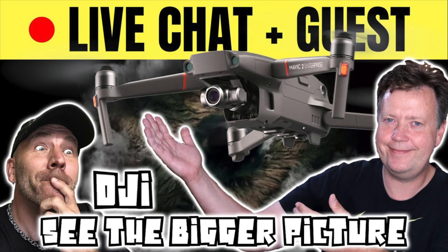During the 'See the Bigger Picture' event, we will do things a bit differently than I did with the Mavic Air, where I spent a lot of time analyzing the event and cutting it down to a more digestible version for you guys. So this time I will actually host a live stream.